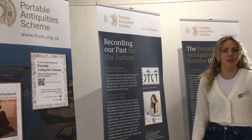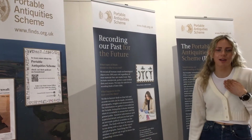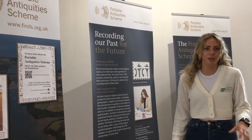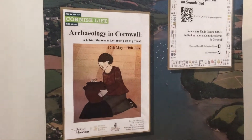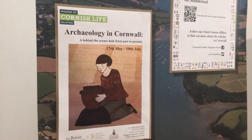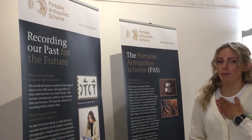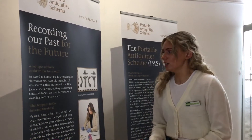Hello everyone, welcome back to the Museum of Cornish Life. My name is Tasha Fullbrook, I'm the Finds Liaison Officer here with the Portable Antiquity Scheme and I'm here today just to take you through a quick tour of our current archaeology exhibition which is Archaeology in Cornwall, a behind-the-scenes look from past to present. This explores how things were made in history and also the work of the Portable Antiquity Scheme, a partnership scheme with the British Museum to record archaeological finds by members of the public.